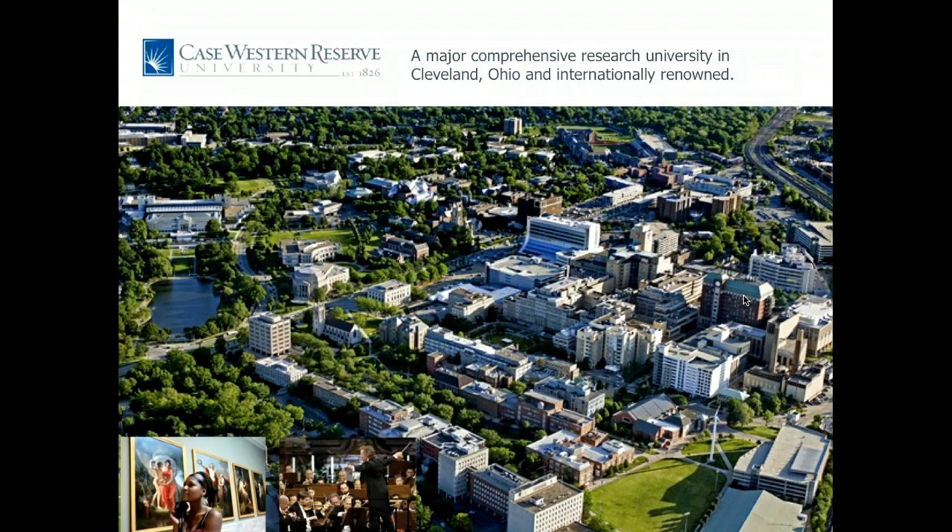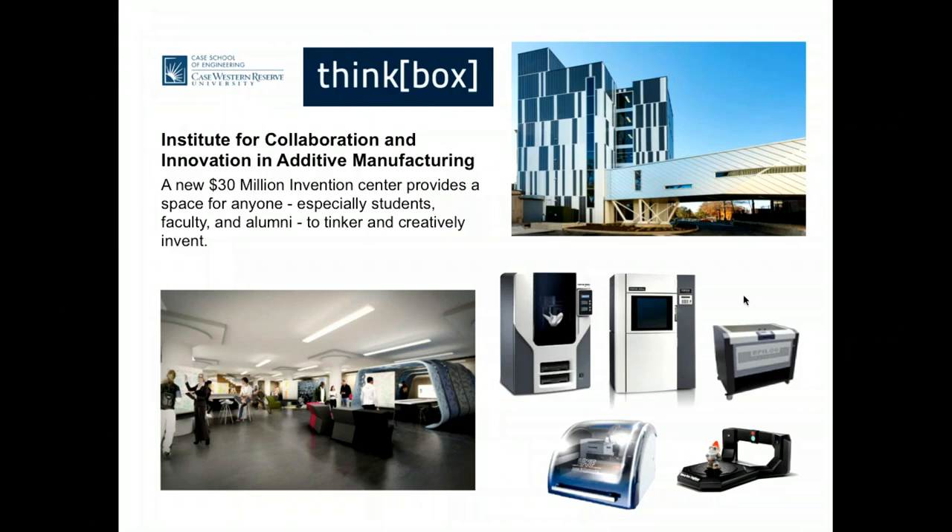We have art, orchestra, and ThinkBox. ThinkBox is one of the first makerspace facilities in any university in the United States. We have been generously funded by donors and some private and federal grants. This facility is open, meaning not only students and faculty, but also people from the outside can avail of our 3D printing, prototyping, subtractive manufacturing, and pub design lab facilities.